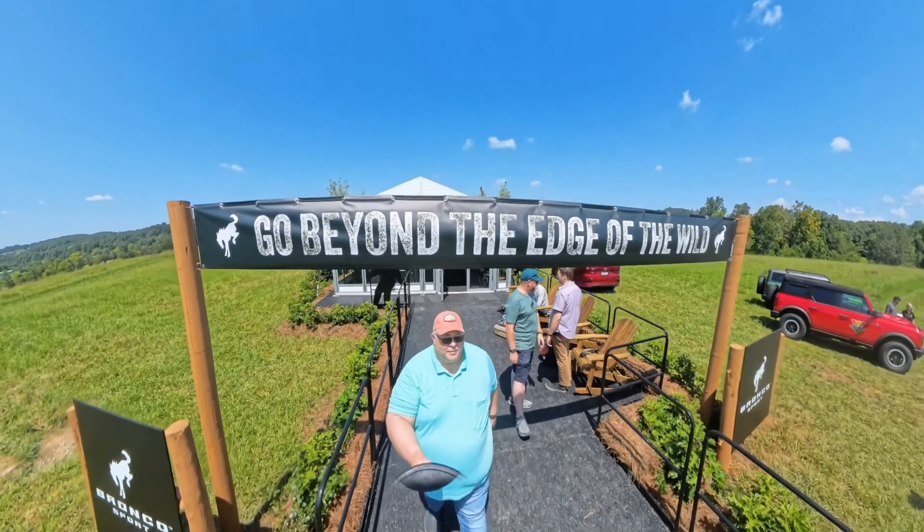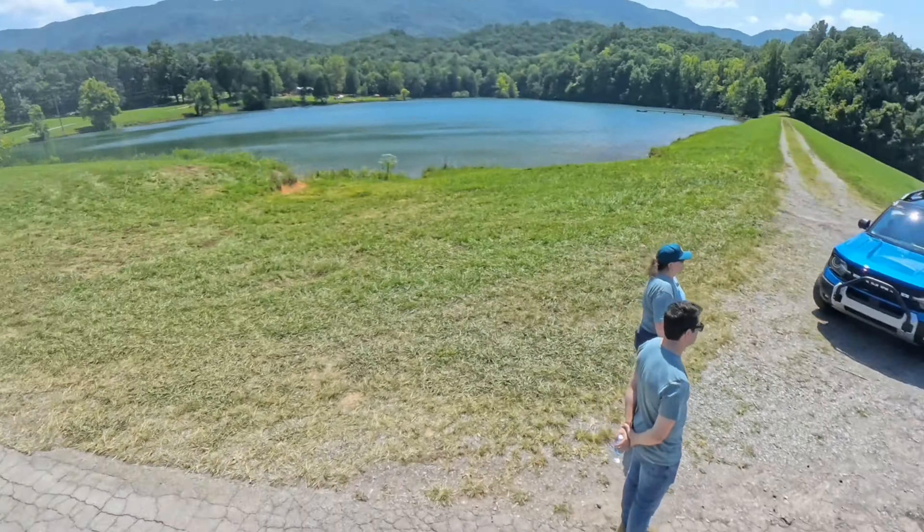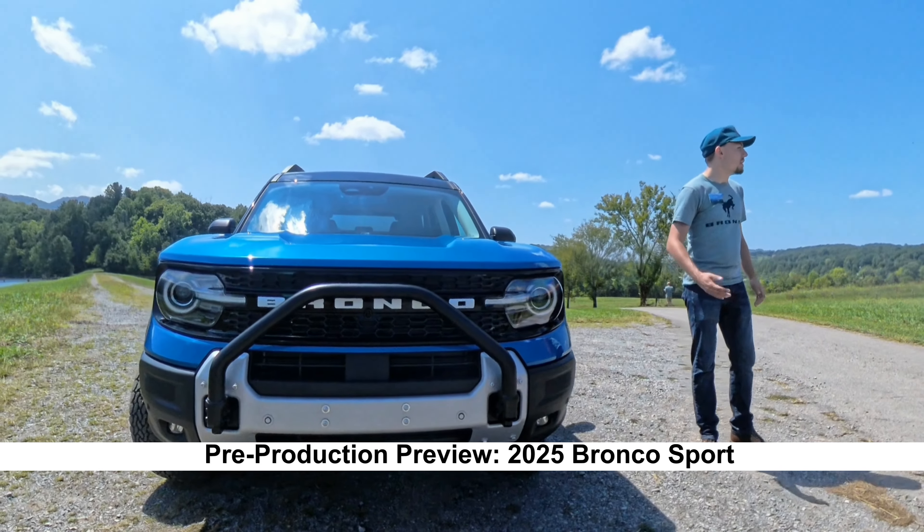Hey guys, this is James. I am here at the Bronco Off-Rodeo in Merrillville, Tennessee, just outside of Knoxville. We just did an awesome off-road trail. Let me tell you,